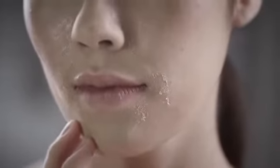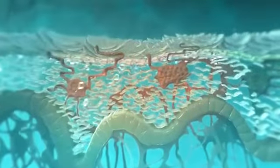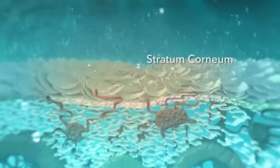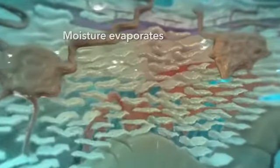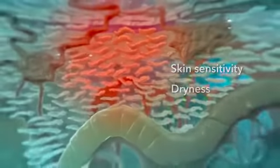Any skin type can suffer from dehydration. Flawless, radiant skin is only possible with adequate hydration. When skin is dehydrated, our skin barrier, called the stratum corneum, loses its shape. Skin cells become disorganized and damaged. Moisture evaporates easily. Skin barrier weakens, leading to increased skin sensitivity and dryness.